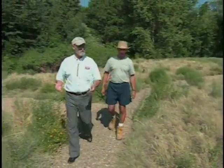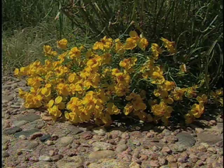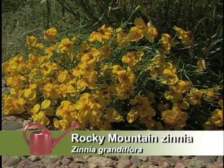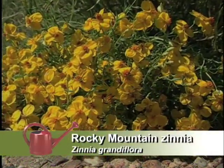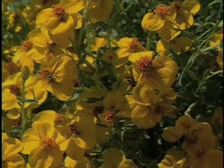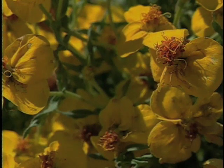The zinnia — zinnia grandiflora — does really well, and I've seen it in really harsh environments. It's a very tough little plant. It does grow almost anywhere as long as it's well-drained. It really prefers to be on the dry side. It slowly spreads from little underground runners that pop up, makes a nice ground cover, and it has color all summer.